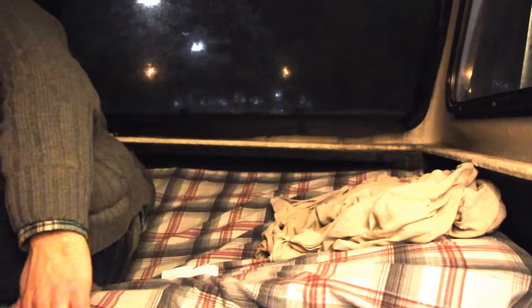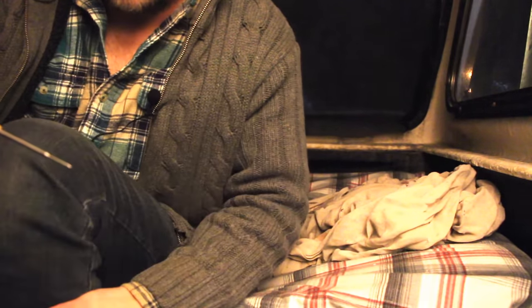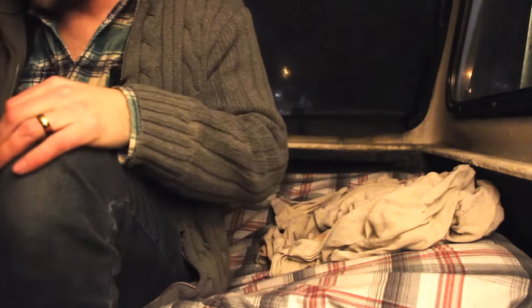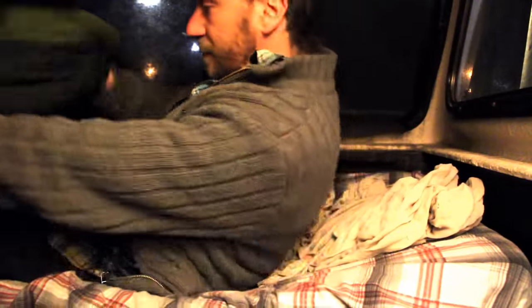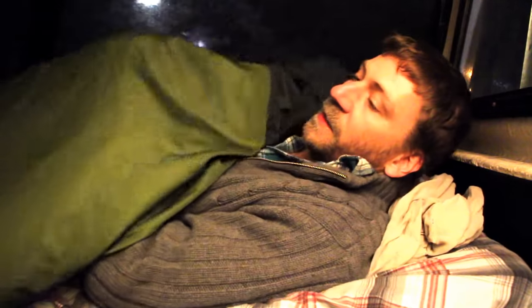I'm going to crawl into bed. Just checking the temperature outside — it is minus 9 Celsius, or 15 degrees Fahrenheit. That's not fun, but I should be good and warm in here with a very comfortable bed and a good sleeping bag. I'll see you guys later.